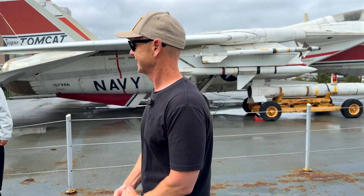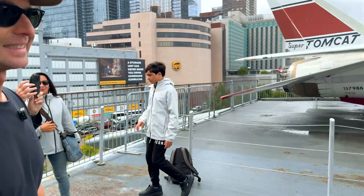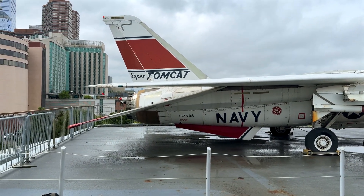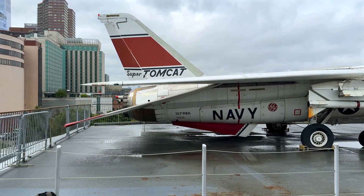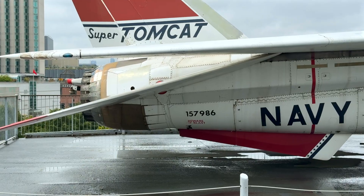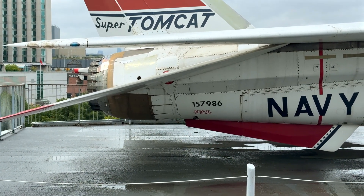And if we come and look at the tail here — how neat is that Super Tomcat? The Bureau of Aeronautics number is 157-986, Tomcat number 7 off the production line.